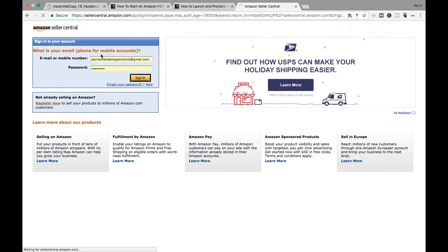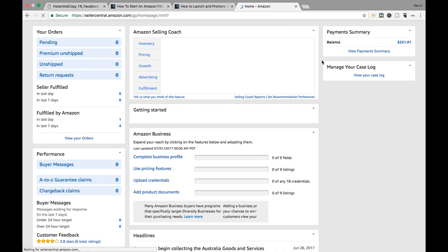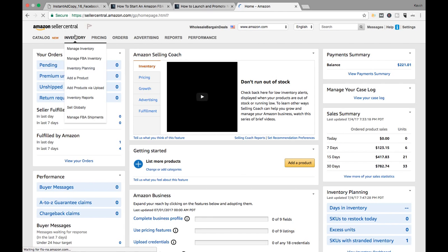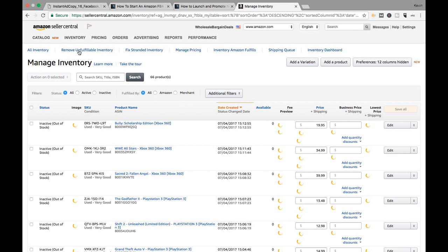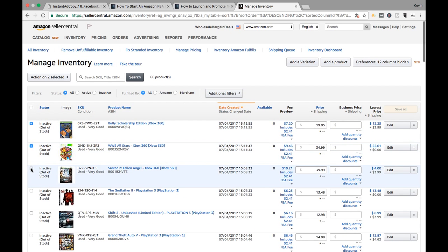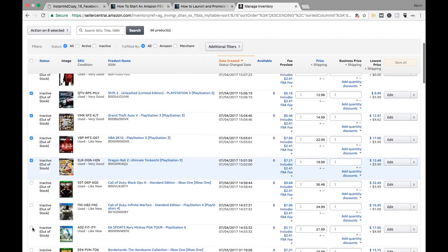All right guys, so let's log into Seller Central here and let's make some stuff happen. So when you log in — this is the way I do it, I don't know how everybody does it honestly — I go to Manage Inventory. These are listed by the date that you created them, which is good. So that means that all of the stuff that I just put on will be at the top, which is what I want. So then I just go through and pick everything that I'm sending out.